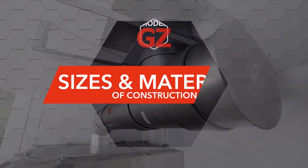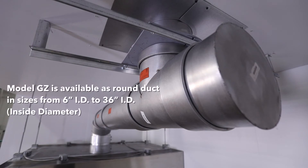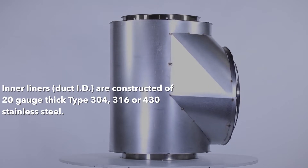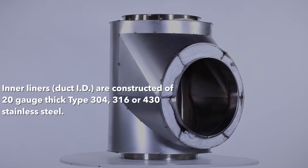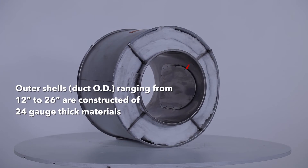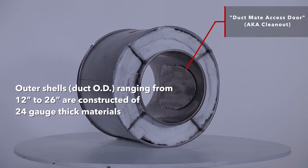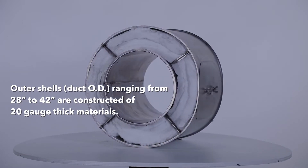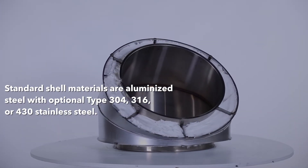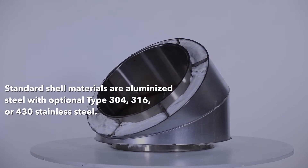Model GZ is available as round duct in sizes from inside diameters of 6-inch ID to 36-inch ID. The 6-inch ID to 10-inch ID is available in 1-inch increments, and the 10-inch ID to 36-inch ID is available in 2-inch increments. Inner liners duct ID are constructed of 20-gauge thick type 304, 316, or 430 stainless steel. Outer shells ranging from 12 inches to 26 inches OD are constructed of 24-gauge thick materials, and outer shells ranging from 28 inches to 42 inches OD are constructed of 20-gauge thick materials. Standard shell materials are aluminized steel, with optional type 304, 316, or 430 stainless steel.